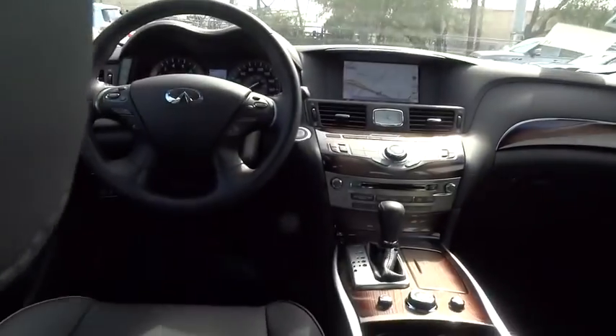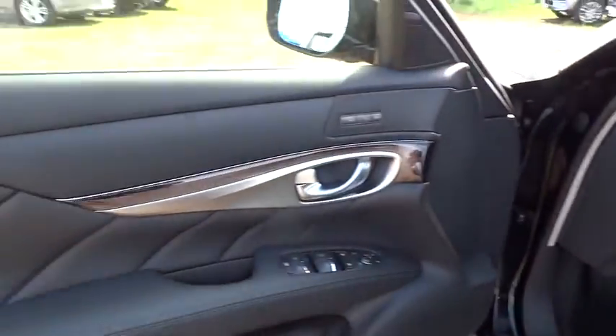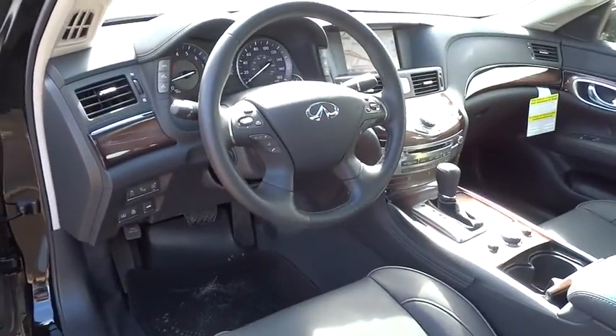Cruise control, keyless entry, auto dimming rear view mirror, PPO floor mats, aluminum wheels, four wheel disc brakes, climate control, rear defrost, universal garage door opener, AM FM stereo radio, power windows, trip computer.